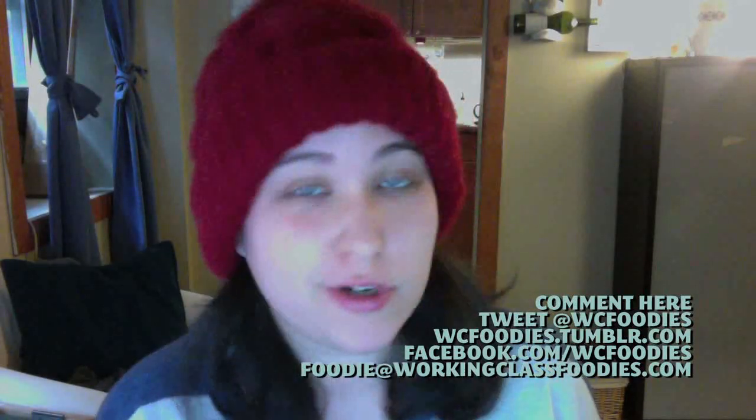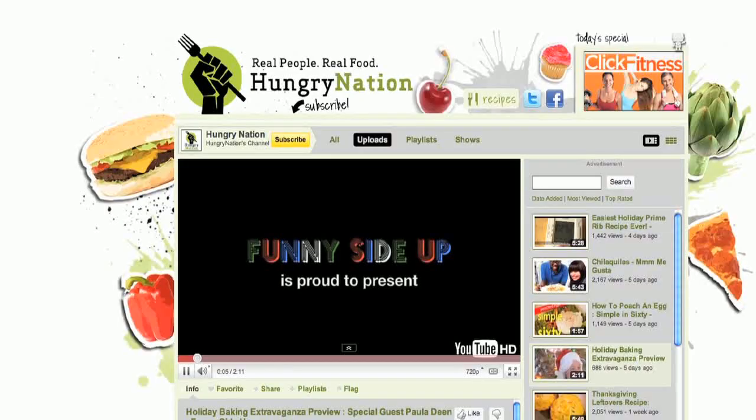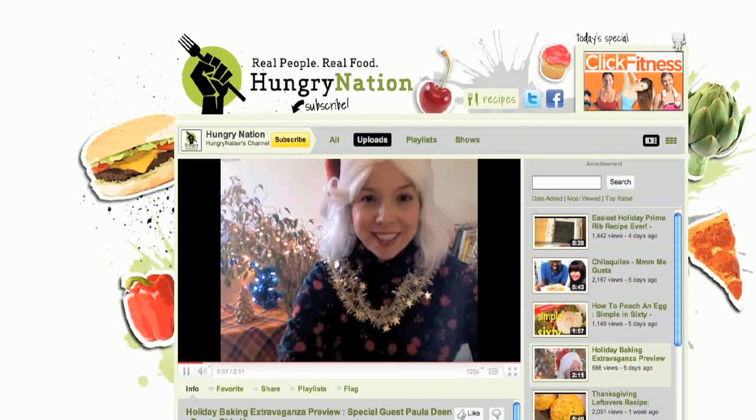For more of my favorite gifts for the foodie in your life, and clickable links for the gifts mentioned in this video, check out our blog at wcfoodies.tumblr.com. Let me know in the comments below or on Twitter, Facebook, or Tumblr what your favorite gifts this year are. In the meantime, if you need a quick baking recipe for the holidays, check out Funny Side Up — Lisa is a great addition to Hungry Nation. We're happy to have her, and I'll see you next week on Working Class Foodies.